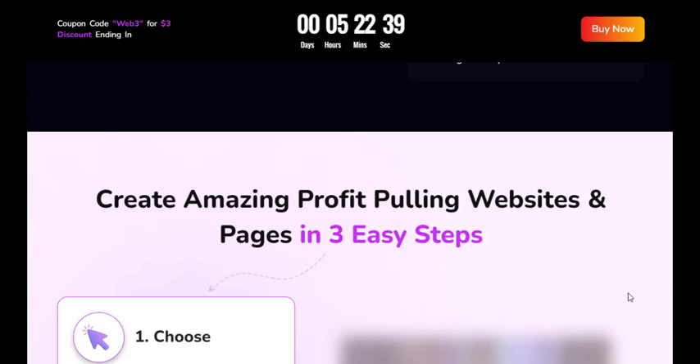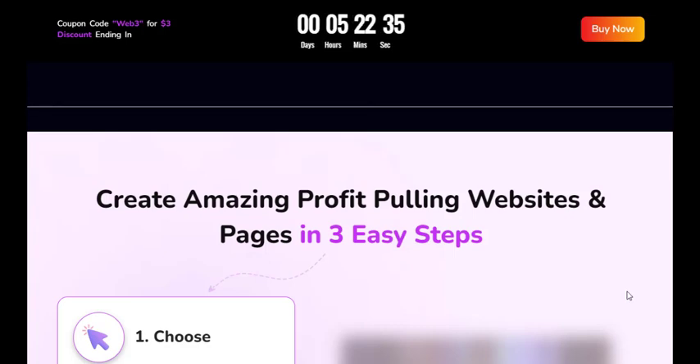Once your site is ready, you can launch it and start reaping the benefits. For more details about WebILO, you can visit the link in the description. Thanks for watching.